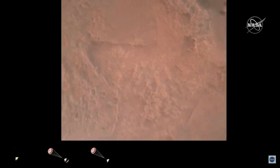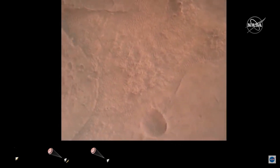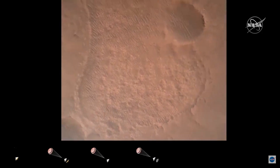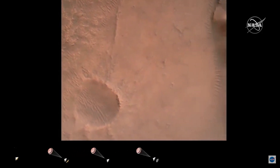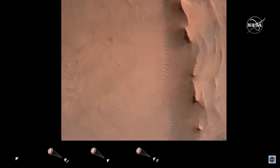LVF valid. We have confirmation that the lander vision system has produced a valid solution as part of terrain relative navigation. Back shell set. Current velocity is 83 meters per second at about 2.6 kilometers from the surface of Mars.